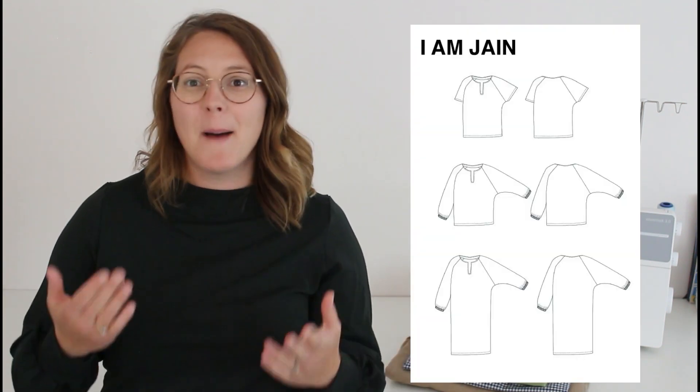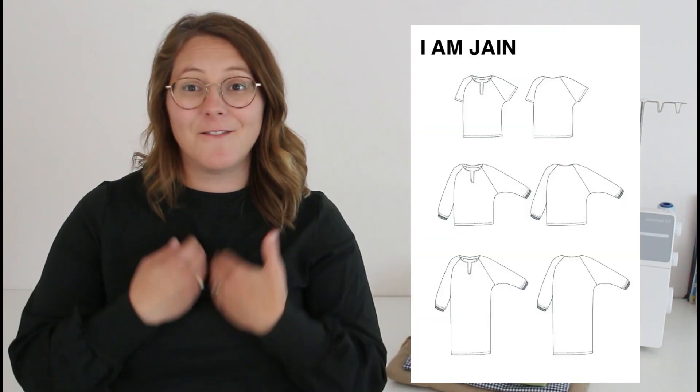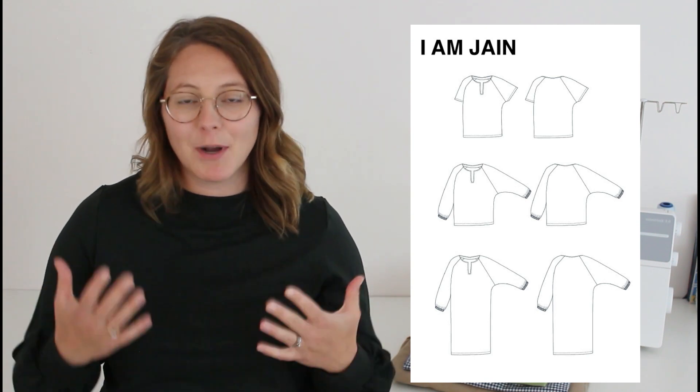Pattern number five is the I Am Jane top. At first glance it looks plain, which I think might be where the name came from. But what I think is unique is the V at the front — it's not your typical v-neck, it's more like a V notch, which we're not seeing everywhere. Because this top doesn't have a ton of different style lines, I think it would be great for a bold print, something like this Lady McElroy lawn. Don't be afraid to go bold!